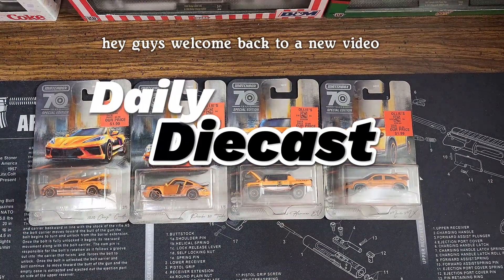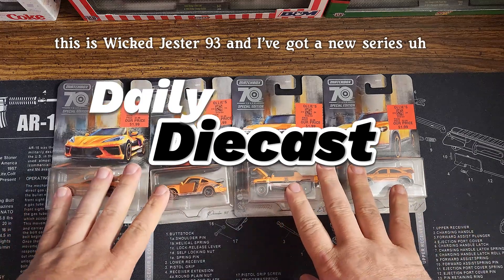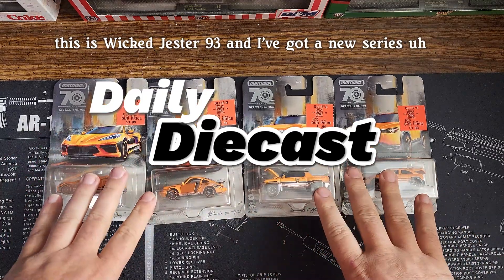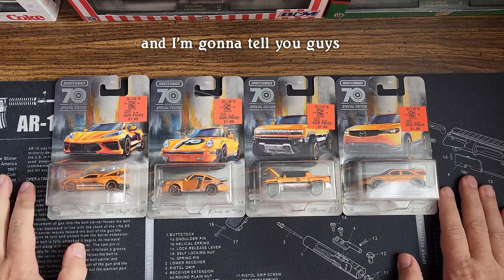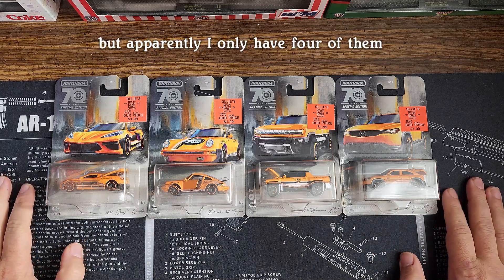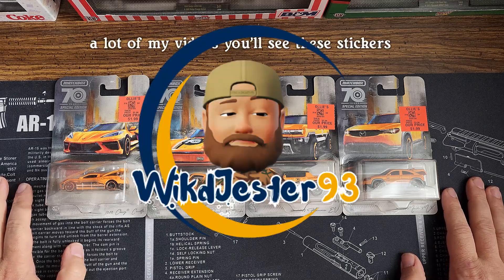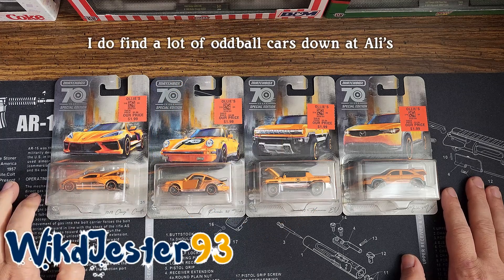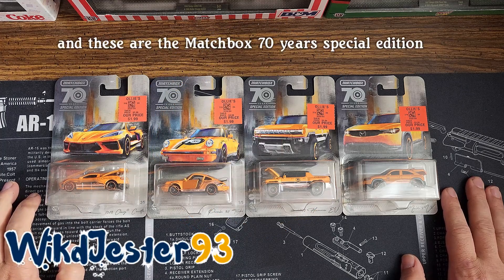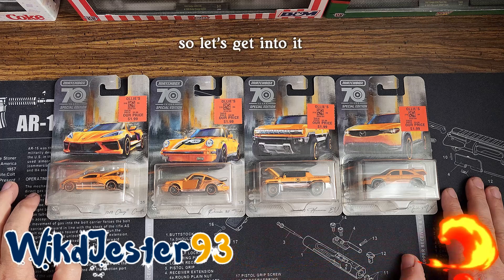Hey guys, welcome back to a new video. This is Wicked Jester 93 and I've got a new series. May not be new to you. I've had it for a couple months. I thought I had the whole kit, but apparently I only have four of them. If you see the stickers in a lot of my videos, you'll see these stickers. I do find a lot of oddball cars down at Ollie's, and these are the Matchbox 70 year special edition and each one of them have a signature on them. So let's get into it.